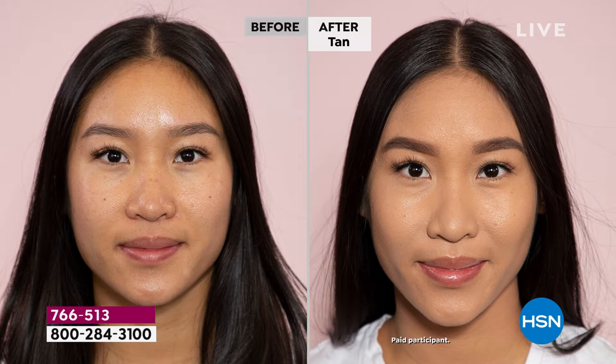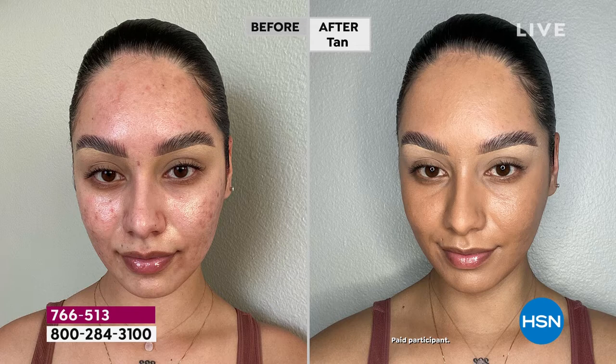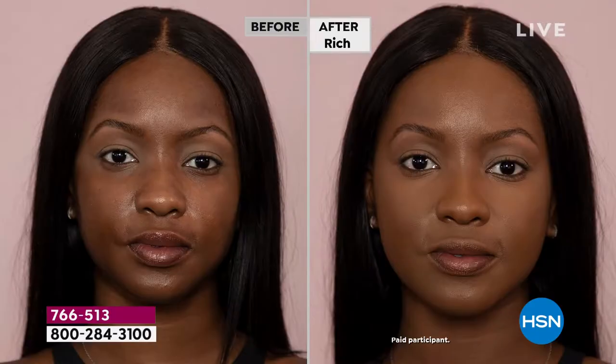It feels lightweight. It starts its life as a serum — it feels so good on the skin, you won't want to take it off. It's infused with niacinamide, vitamin C, aloe vera, and hyaluronic acid — all of these powerful ingredients.